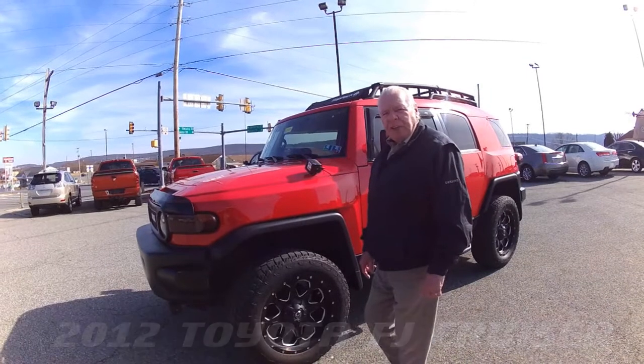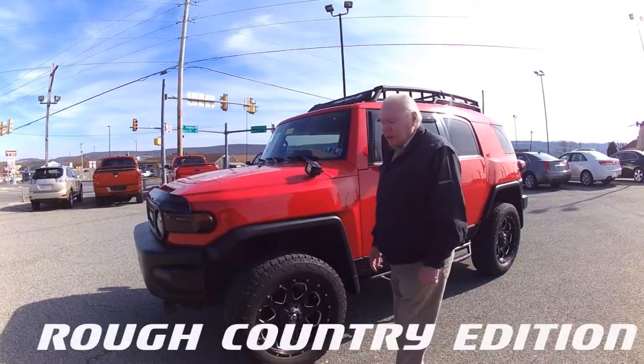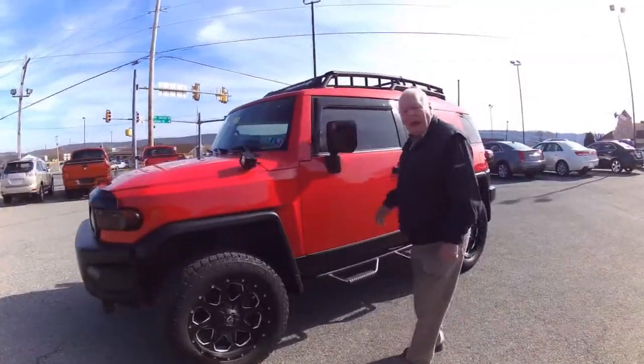It's only got 38,000 miles on it. It's the Rough Country edition — got a lot of extras on it. Got the lights, got the aftermarket wheels, a little bigger tires. Really, really nice vehicle.